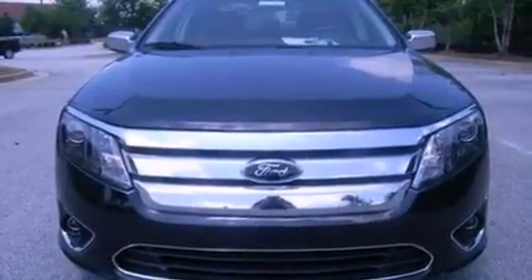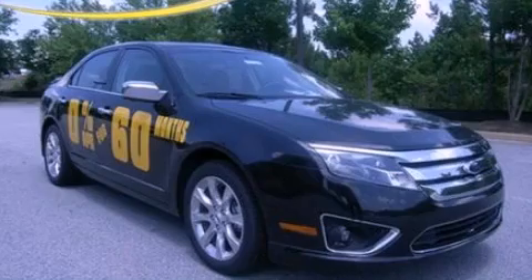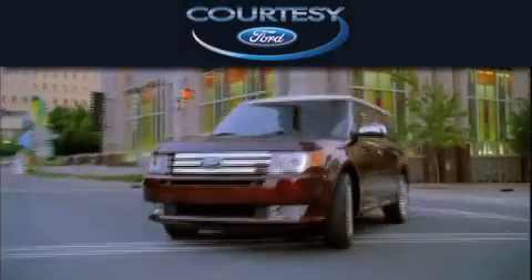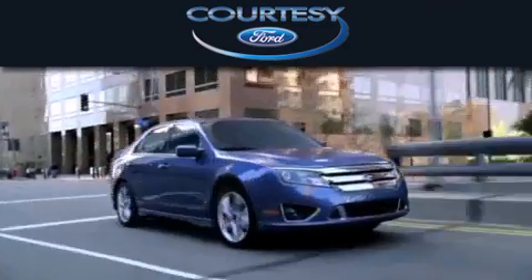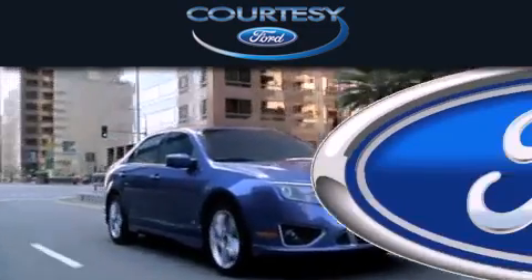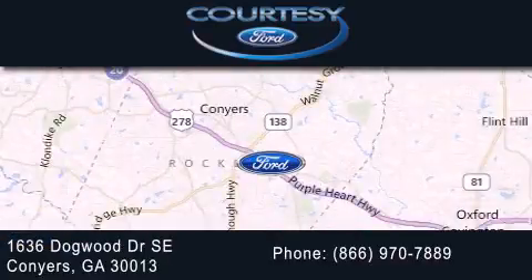We hope you found this video informative. Please contact us today. Cardi C Ford is dedicated to doing everything possible to ensure that the experience you have selecting your next vehicle is as pleasant as possible. We are located at 1636 Dogwood Drive Southeast in Conyers.